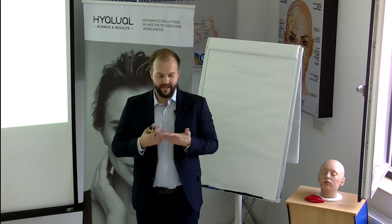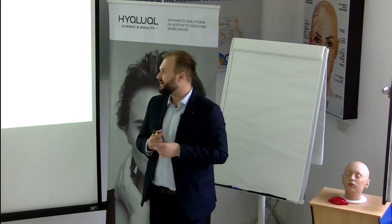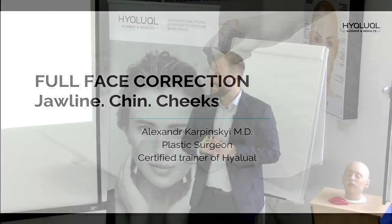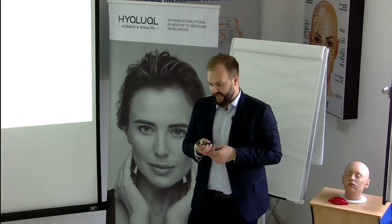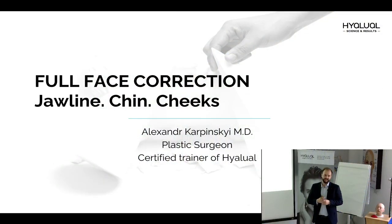My name is Aleksandr Karpinski. I am a plastic surgeon and international trainer of the Hylual company. Today I would like to tell you a few words about full face correction using our fillers, which are called Alexa. For some of you it's something new. Today we will see the indications and the advantages. As a surgeon I like anatomy, so today there will be a lot of anatomy. I think it will be interesting because understanding anatomy is the way to achieve safe results.